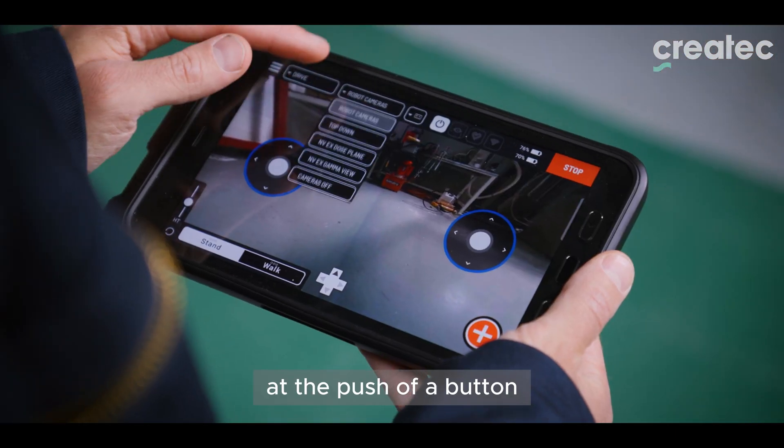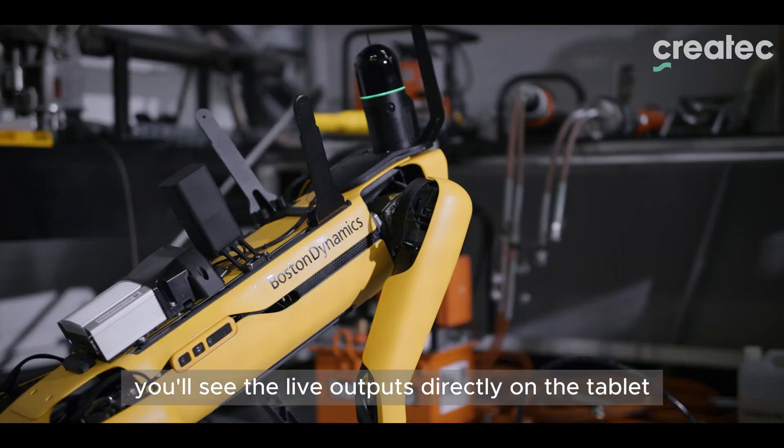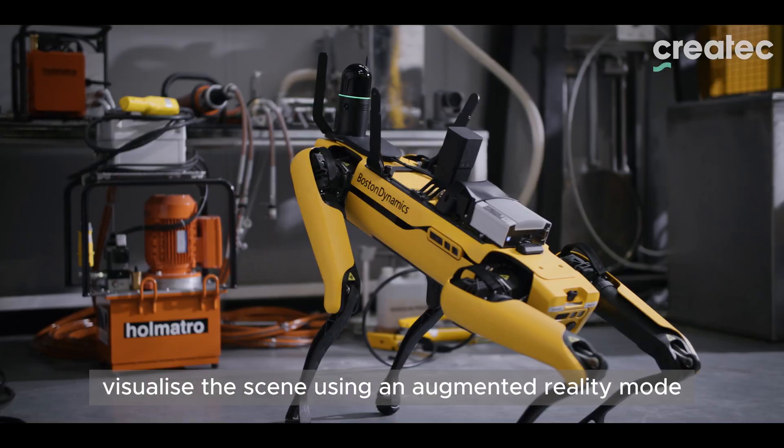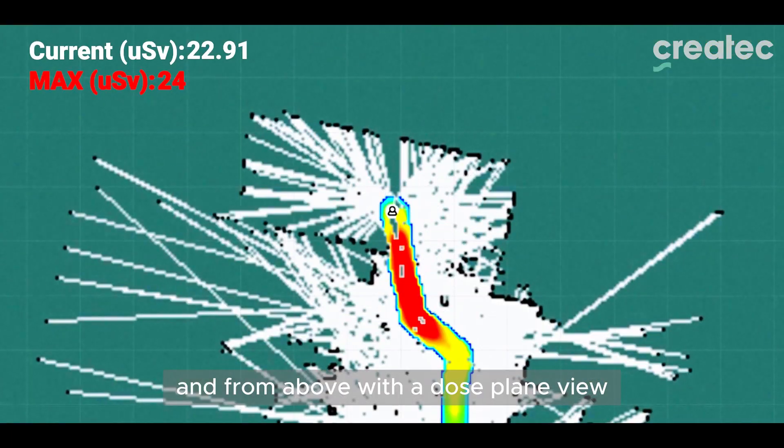At the push of a button, you'll see the live outputs directly on the tablet. Visualise the scene using an augmented reality mode and from above with a dose plane view.